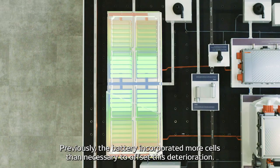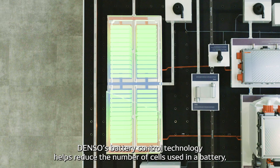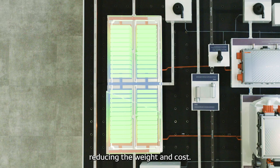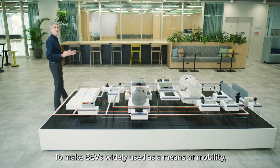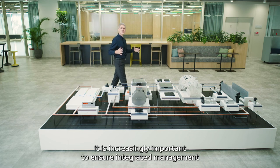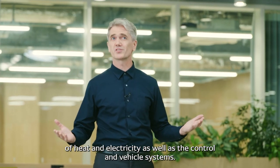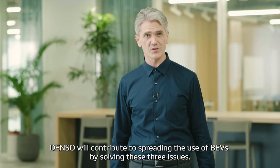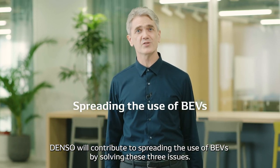Previously, the battery incorporated more cells than necessary to offset this deterioration. DENSO's battery control technology helps reduce the number of cells used in a battery, reducing the weight and cost. To make BEVs widely used as a means of mobility, it is increasingly important to ensure integrated management of heat and electricity, as well as control in vehicle systems. DENSO will contribute to spreading the use of BEVs by solving these three issues.